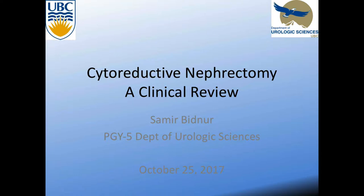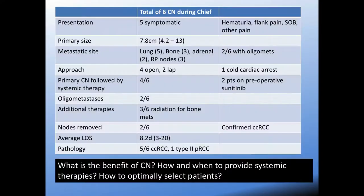A lot of you are familiar with the space of cytoreductive nephrectomy and some of the papers coming out in this space. We're still waiting for the CARMENA and SIRTIME trials, and I'd like to focus around those trials and what other retrospective data exists for cytoreductive nephrectomy.